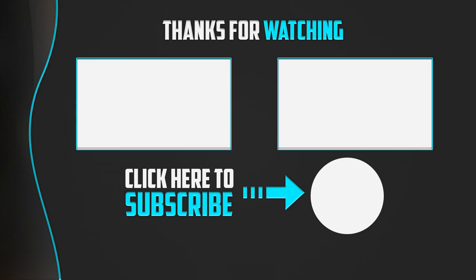Thank you for watching. I hope you liked this video. If this video was helpful to you, please make sure to like, comment, and don't forget to subscribe to my channel to see more videos like this.